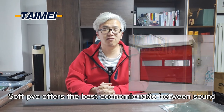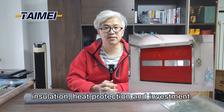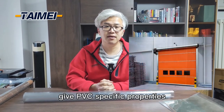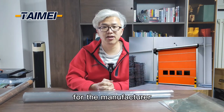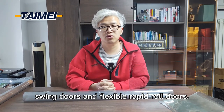Soft PVC offers the best economic ratio between sound insulation, heat protection, and investment. The additives selected by us give PVC specific properties that increase its strength and durability for the manufacture of door strips, swing doors, and flexible strap-in rope doors.